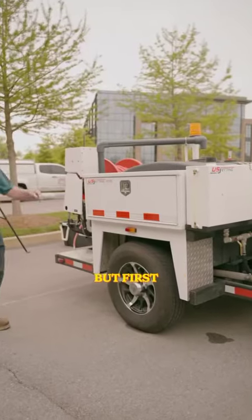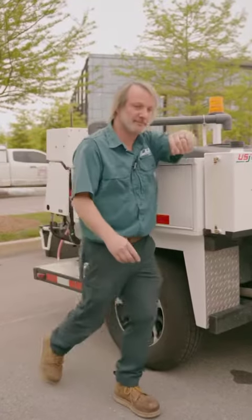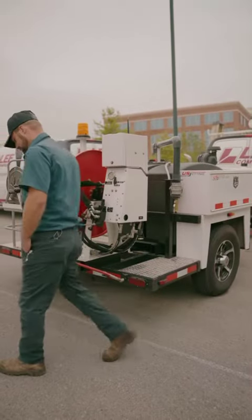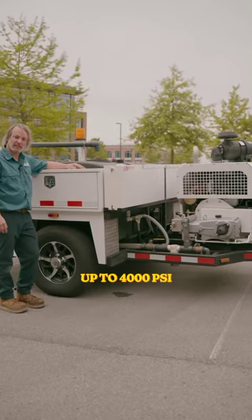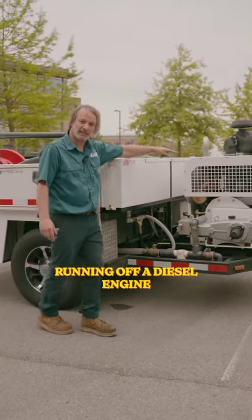But first, what is a Jetter? A high-pressure drain cleaning system. What a Jetter does is cleans waste and debris from your plumbing drain lines. This Jetter will flow 18 gallons per minute, up to 4,000 PSI, on a 300-gallon storage tank running off a diesel engine.